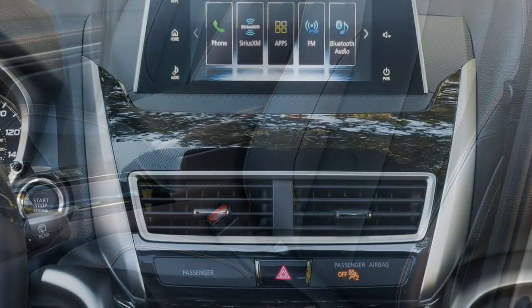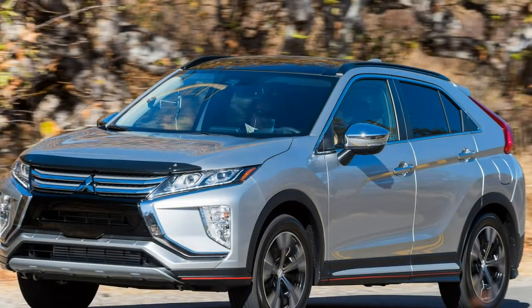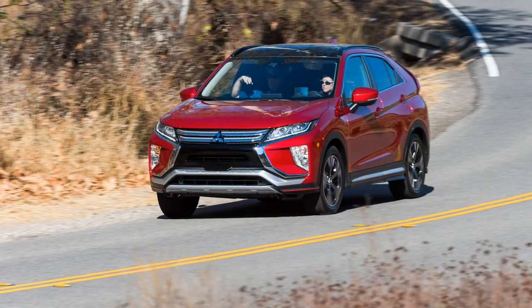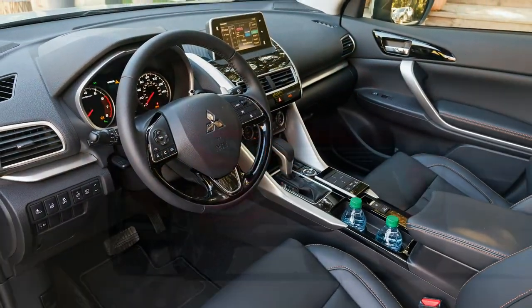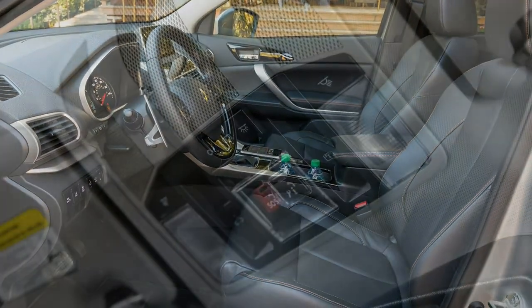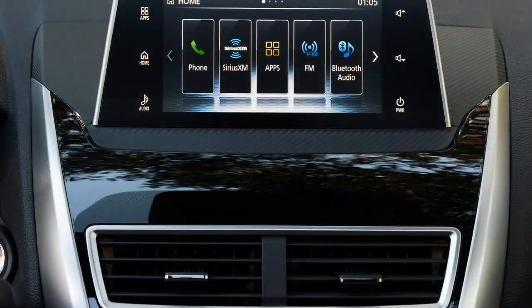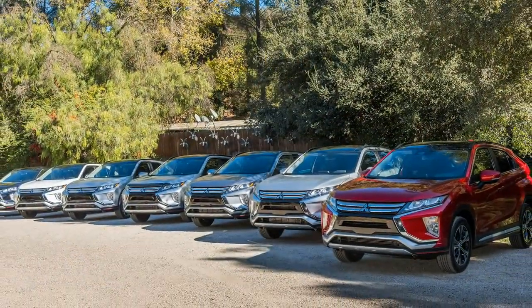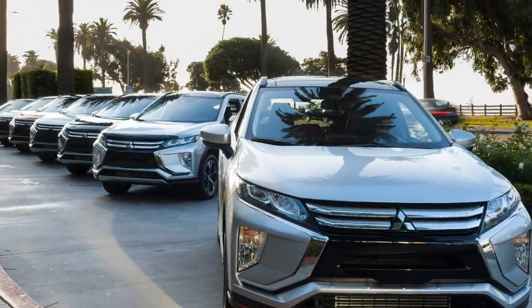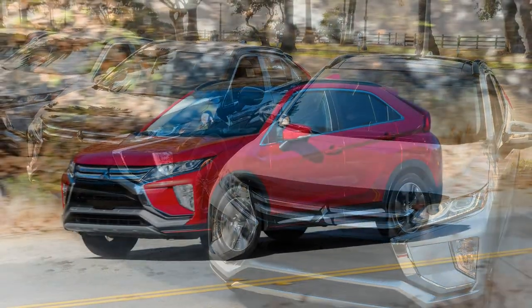With the launch of the Eclipse Cross, Mitsubishi also introduces Mitsubishi Connect, a package of both safety and remote services operated through an app on smartphone devices. In a demo of the app, graphics appear simple and operation straightforward. Features include safeguard services such as roadside assistance and stolen vehicle assistance, with remote services that include a car finder and parental controls that enable parents to create geo-fenced areas and curfew alerts. Service is free for the first two years on the SE and SEL, after which the subscription costs $228 per year. For a company looking to reinvigorate their brand, only time will tell if the Eclipse Cross will help Mitsubishi become a player again in U.S. markets.